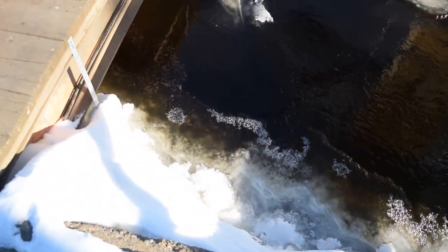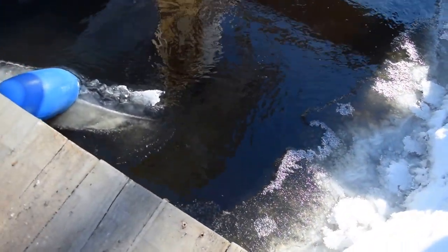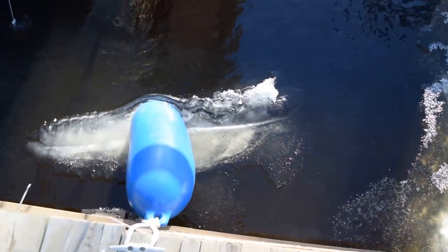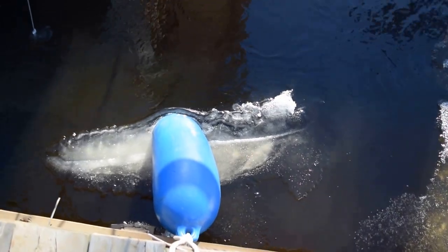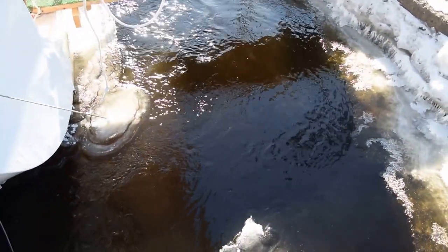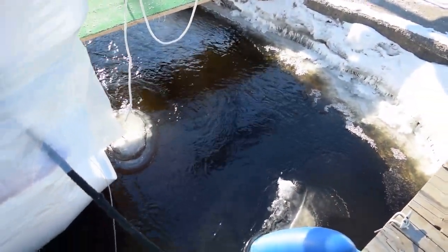The ice builds up layer by layer by layer as the water splashes up against anything that protrudes. You can see the ice build up around the bumper and the sea smoke coming up off the water — not quite as obvious right now as it was a few minutes ago, but you can still see the steam coming off the water.